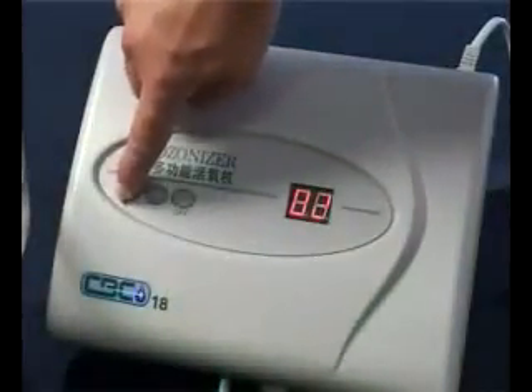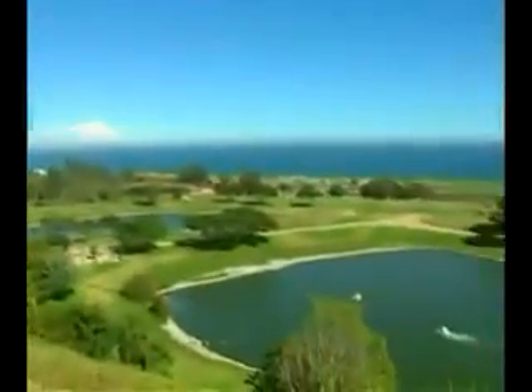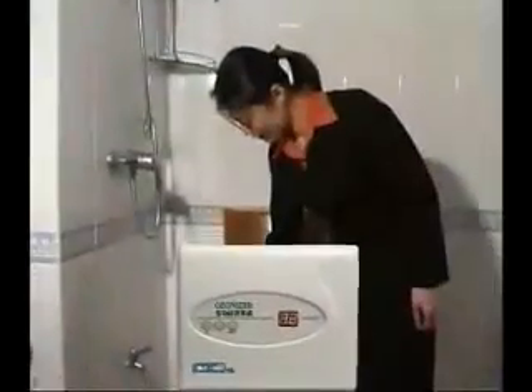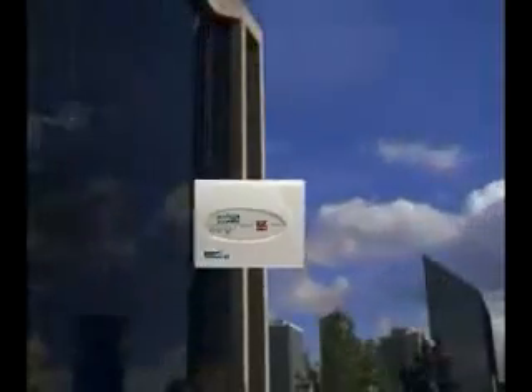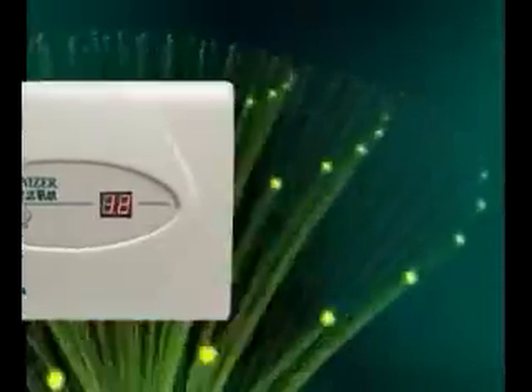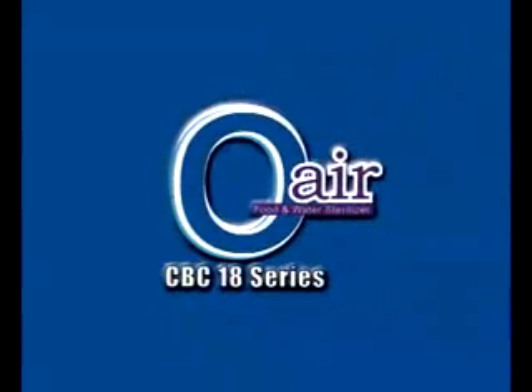The CBC 18 Ozonizer is good, fast, convenient, clean, money-saving, with no residual left over — safe and environmentally friendly. CBC can be used in refrigerators to get rid of unpleasant smells and keep meat and fish fresh. It can deodorize the toilet, the kitchen, the shoe rack, and cupboards — deodorizing, disinfecting, and preventing mold and fungus. The CBC 18 Ozonizer uses the latest ozone technology from Europe, based on human technology and environmentally friendly principles, and is here to clean your environment and protect your health.